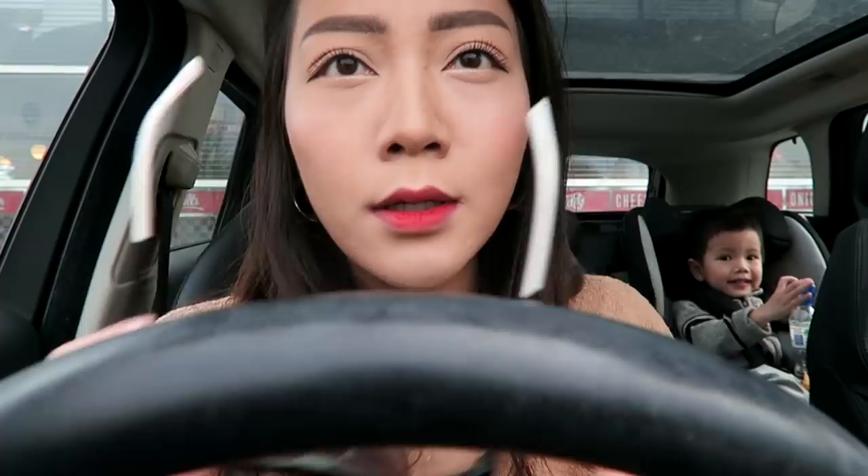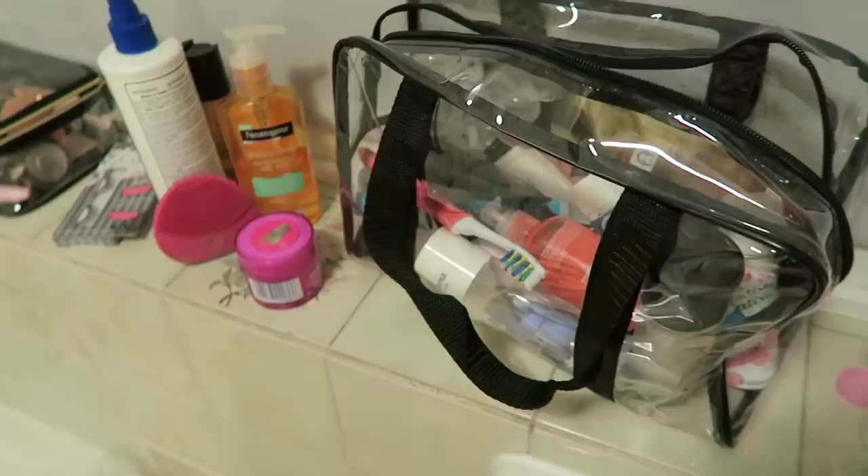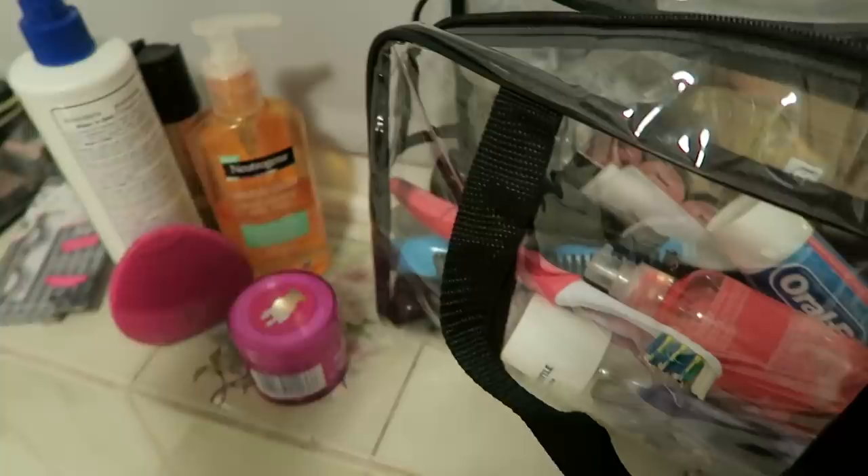I'm in my mum and dad's bathroom just unpacking some of my stuff. I'll very quickly just tell you about a couple of things that I cannot be without. A lot of these things I feel like are replaceable, but there's a few things I'm just like no - I have to bring this with me. The first thing is the Foreo. I always, always have this.